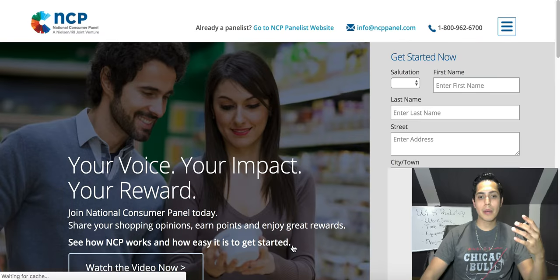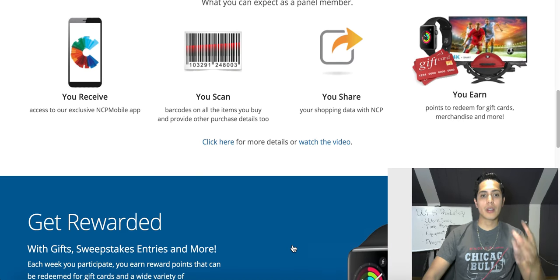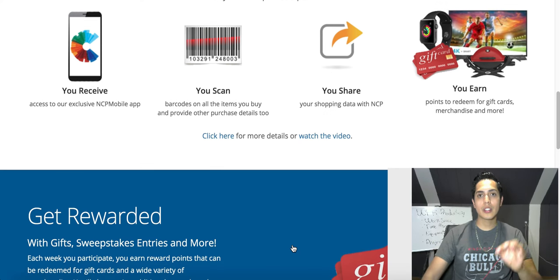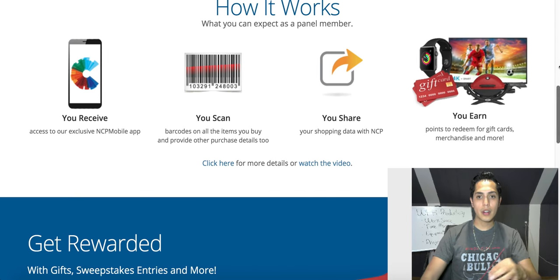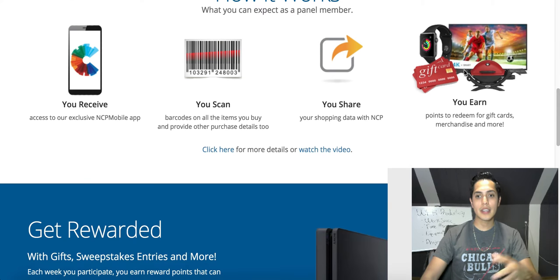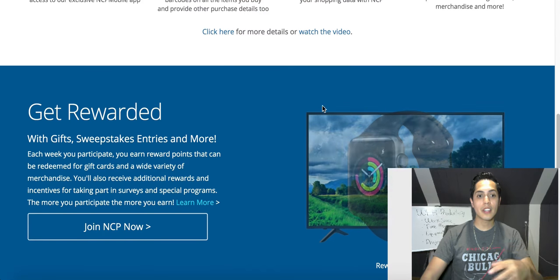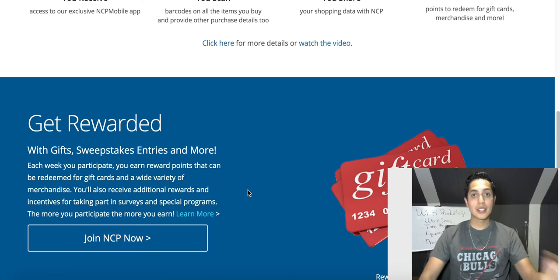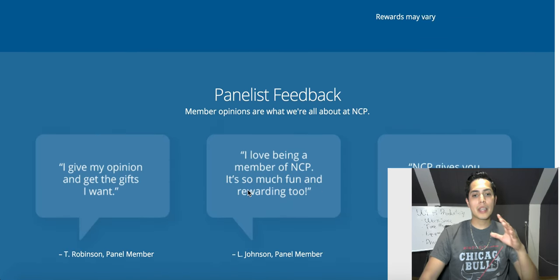The way this works is you create a free account and once you sign up you become an NCP member. Literally all you have to do is start scanning your purchased products — or even things you've already purchased inside your home — and you start earning points. You can then redeem those points for real gift cards, actual products, and gifts like TVs, smartwatches, and PlayStations.